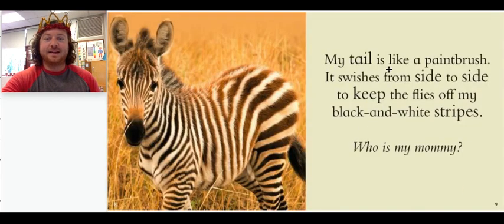My tail is like a paintbrush. It swishes from side to side to keep the flies off my black and white stripes. Who is my mommy? What is this animal's mommy called? What do you call that animal?